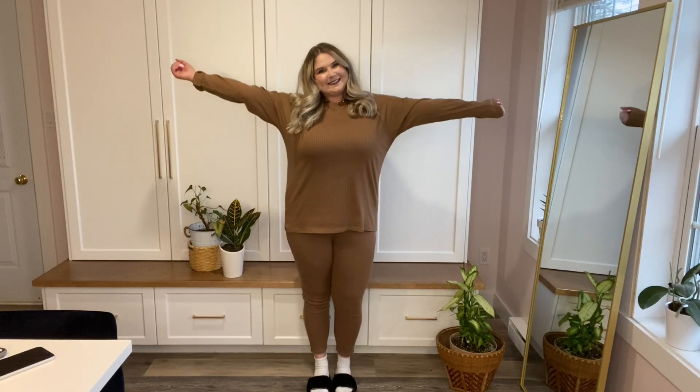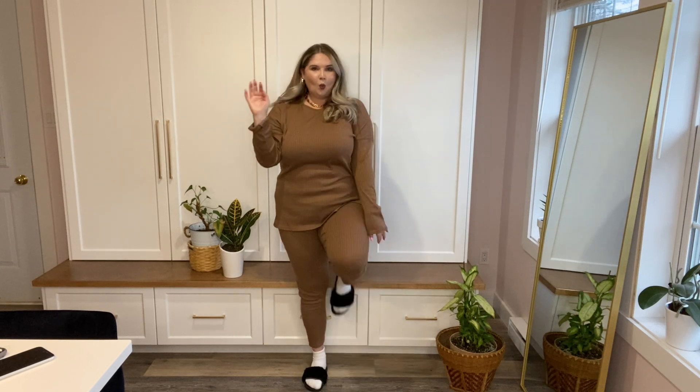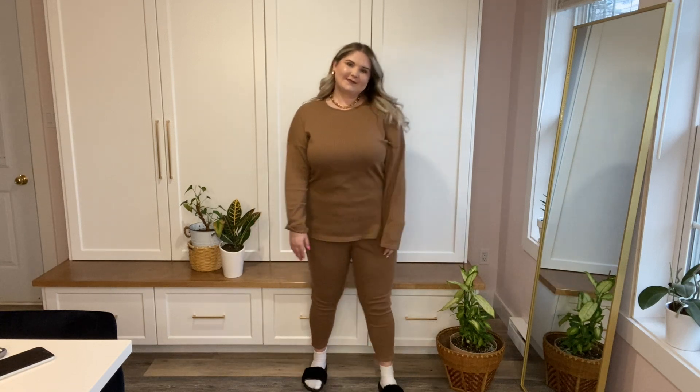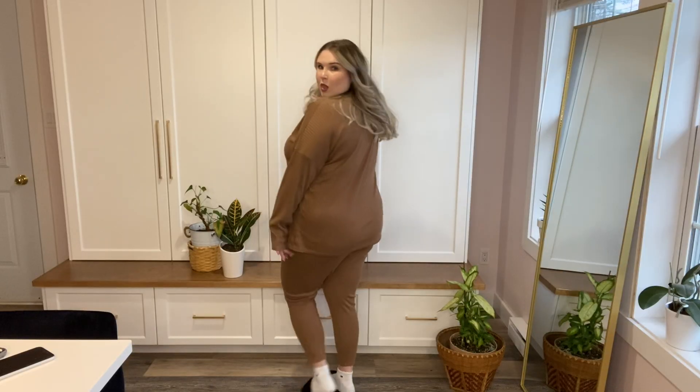This is the last piece I'll be showing you today. It's just a little ribbed two-piece lounge set in the color camel. I basically bought this for lounging — it's kind of more of a Sunday outfit, though I would wear it out in public with the two pieces together. It's comfortable. The leggings are a little on the bigger side — I got a size 16 again — but I would still recommend it. It was two pieces for $45, so that's not too bad.